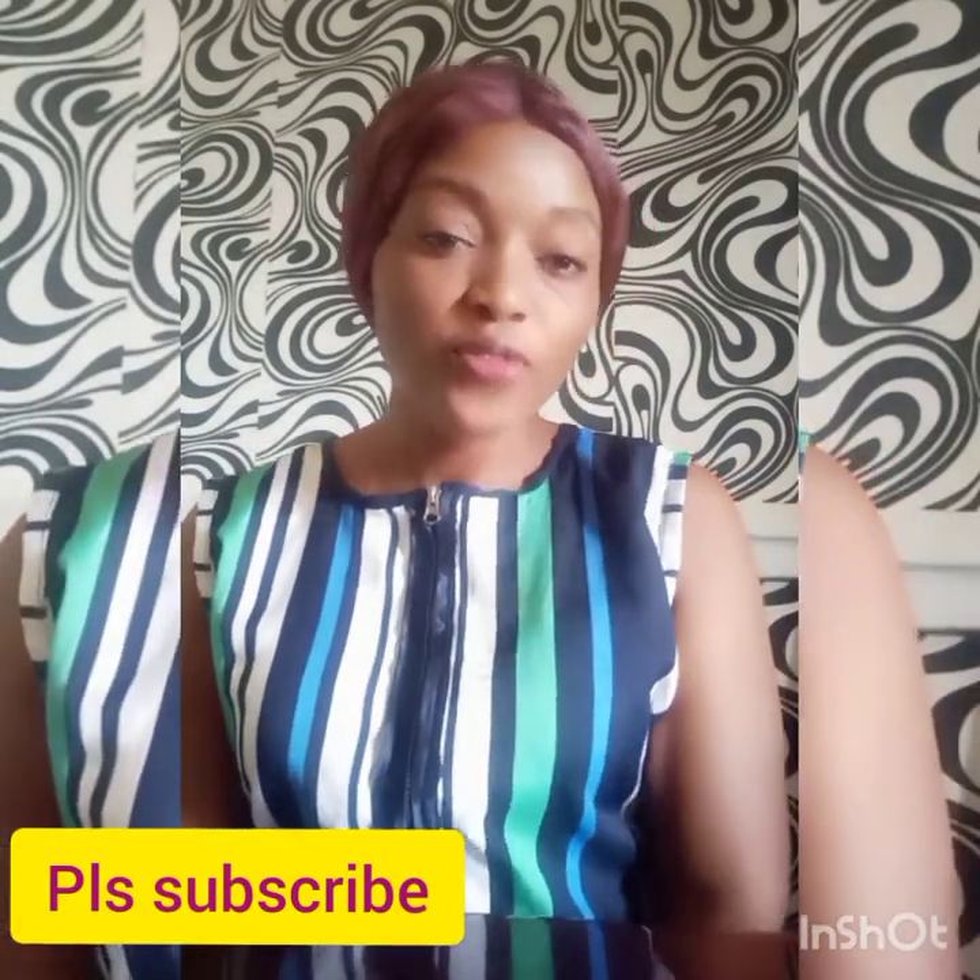Hello my beautiful people, welcome back to my channel. I'm still my humble self, Trisha. If this is your first time seeing my face, please subscribe to my channel. Give my videos a thumbs up and always try to share. For my old subscribers, I thank you so much for staying with me and watching my videos.